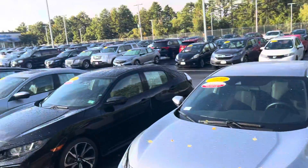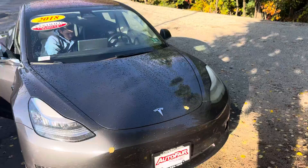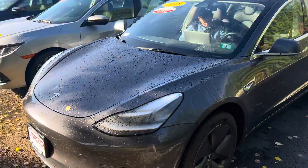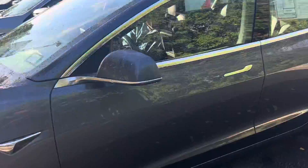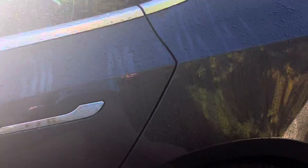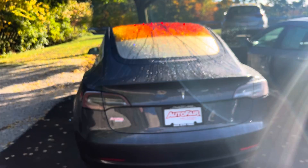Steve here at AutoFair Honda in Manchester, New Hampshire, located at 200 Keller Street. We are looking at the beautiful 2018 Tesla certified Model 3. This vehicle is absolutely gorgeous, and this is the long-range edition. The vehicle is in immaculate shape for the year and mileage, and the body is in excellent shape.